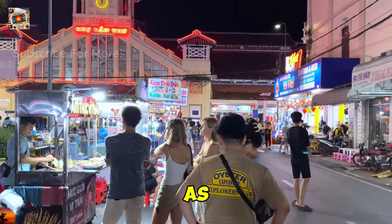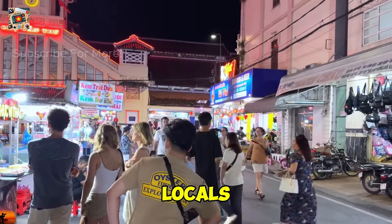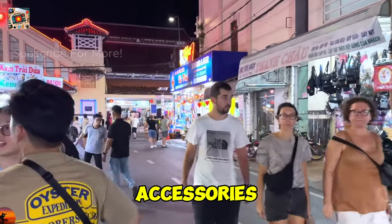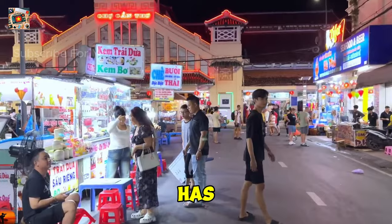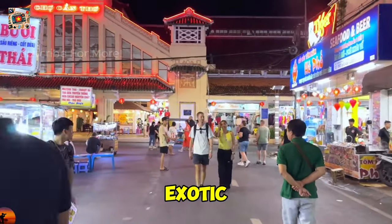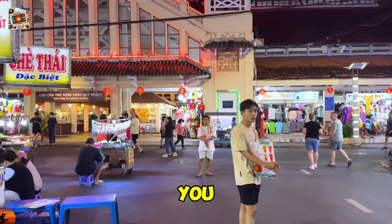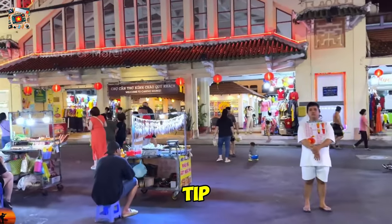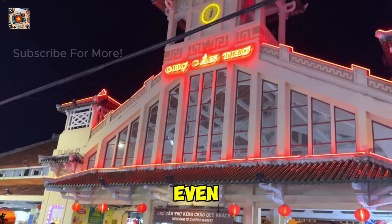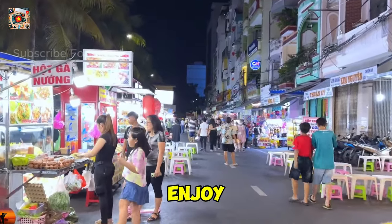As the sun sets, it's time to explore the night market, a vibrant hub of activity that's a favorite among both locals and visitors. This market is the place to go if you want to experience the lively night culture of Can Tho. From clothing and accessories to fresh produce and street food, it has a bit of everything. One of the highlights is the street food — you'll find everything from grilled meats on skewers to exotic fruits and sweet treats. Don't be afraid to try something new; this is a great place to sample local delicacies you won't find in restaurants. Bargaining is part of the culture, so feel free to haggle for a better price — just keep it friendly and fun. Even if you're not planning to buy anything, the market is a great place to soak up the atmosphere and people-watch.